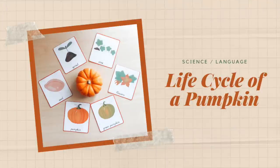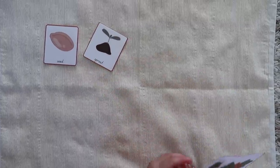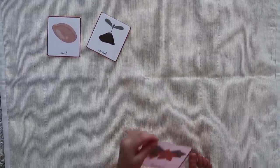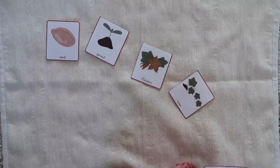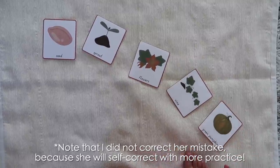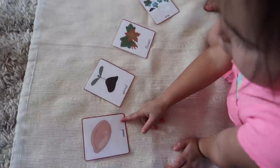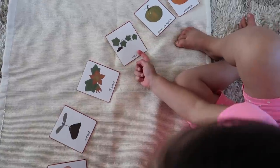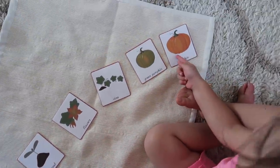Next up is the Life Cycle of a Pumpkin, which also covers language and science. Your child learns how a pumpkin grows and is provided with the scientific language for each part of that life cycle, learning to sequence them correctly. Depending on where you live, if the season is right, you could also pair this with a science experiment where your child plants a pumpkin seed and watches the process happen in action.